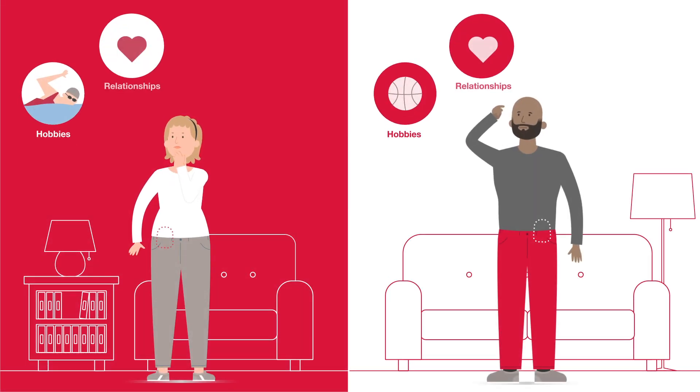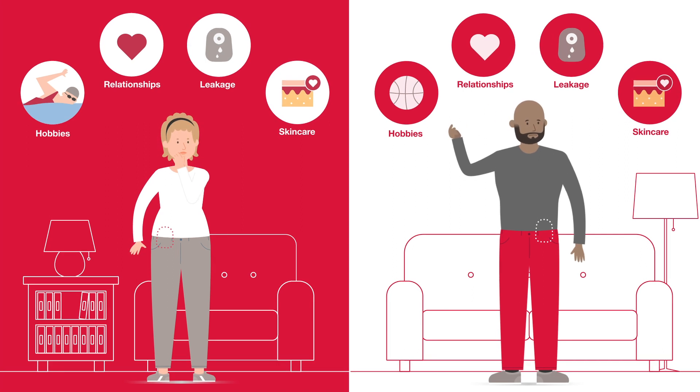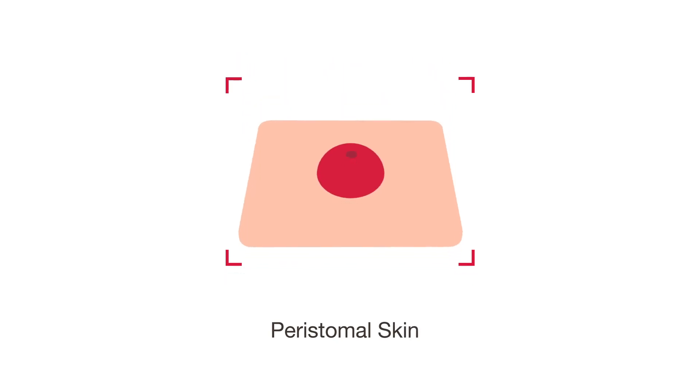After getting an ostomy, you have a lot of things on your mind. But is skin health one of them? The skin around your stoma is called peristomal skin, and the health of the skin plays an important role in your comfort and overall well-being.